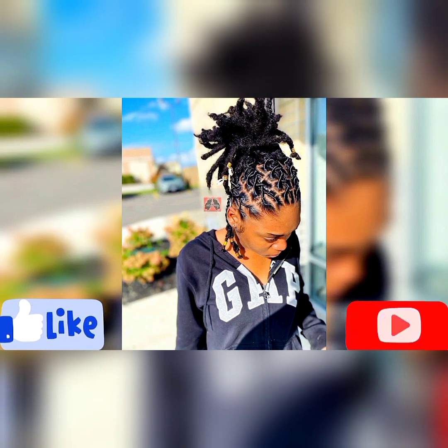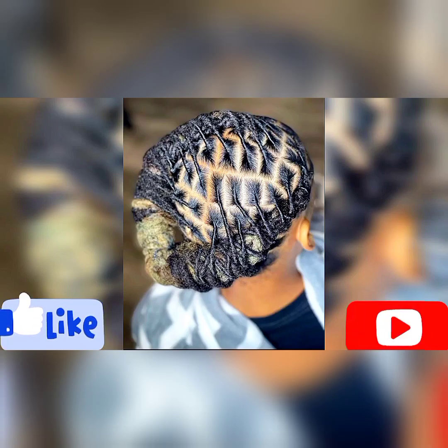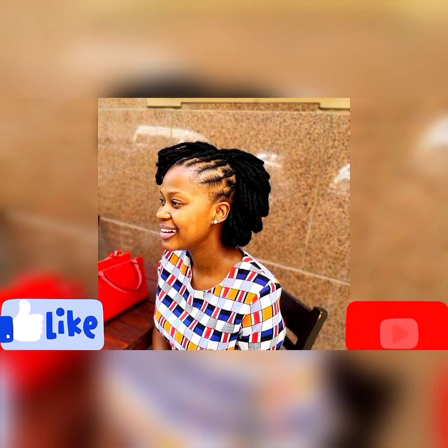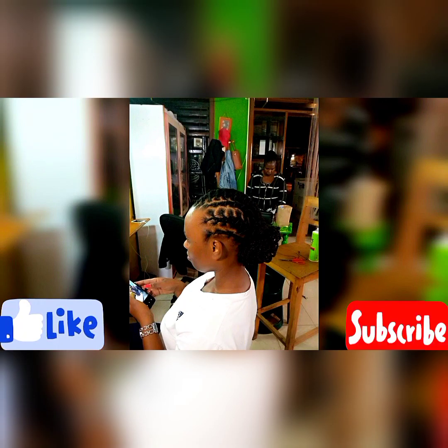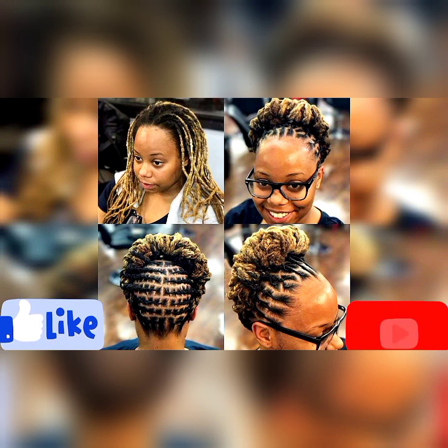Don't forget to subscribe — join my dreadlocks channel and you're going to get new, great, amazing lock ideas that are worth trying. Also give this video a like; it really helps the video reach many people who have dreadlocks and are looking for styles, whether they're changing their previous style or just beginning their lock journey. You can also share it with your group of friends, family, or anyone you know who loves dreadlocks, to give them an idea of what to rock next.